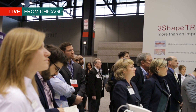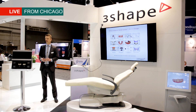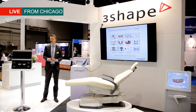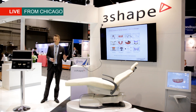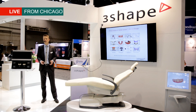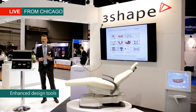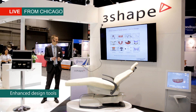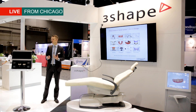Also today we have the official end-user launch of the Dental System 2015 software — that's the lab software with all the exciting functionalities. I'm just going to highlight a few things: we have the easy-to-use composer which is really going to help everybody design much faster and easier. We have tabletops, positioning guides, and dentures.